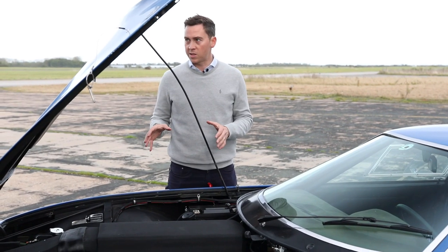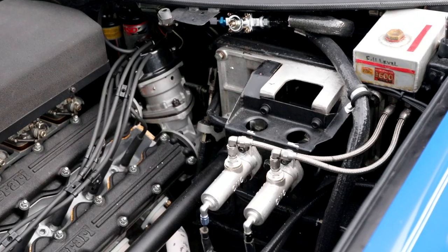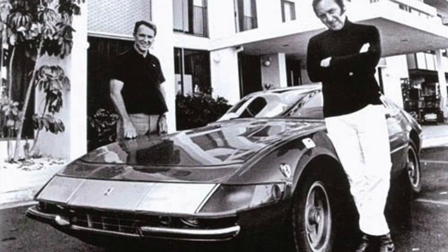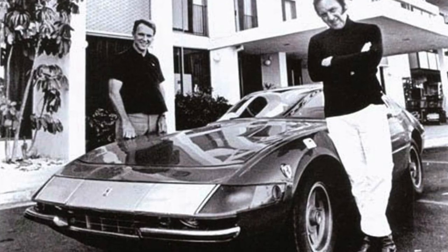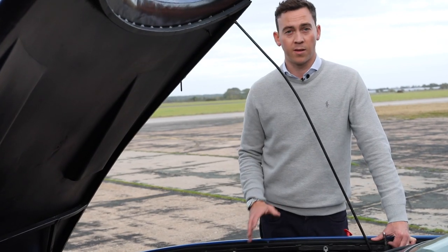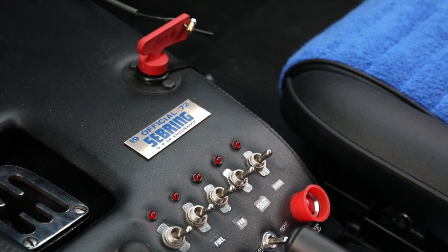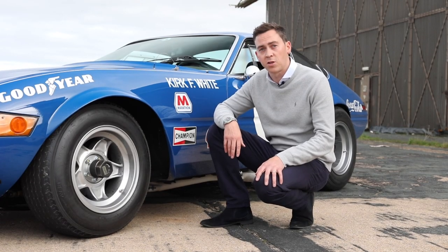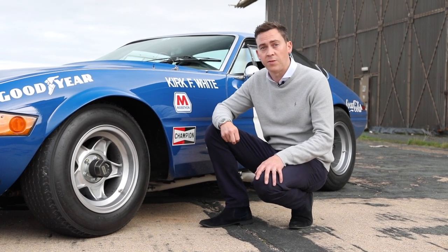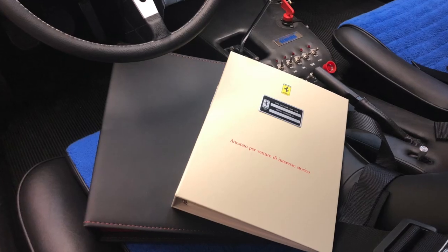Looking at the engine bay, you can see the extent to which this car has been modified in period for racing. The actual engine fitted to this car for Sebring, upgraded by Traco, was the very same engine used in the Cannonball Run Daytona that won in 1971 with a record time from east to west coast of just 35 hours. That engine remains with the car today. This was the only competition Daytona modified by Holman and Moody, and as such there are a number of individual features on this car, such as the brakes, which came from a Mark IV GT40. All of those unique features are detailed and verified in the White Book Classique certification.